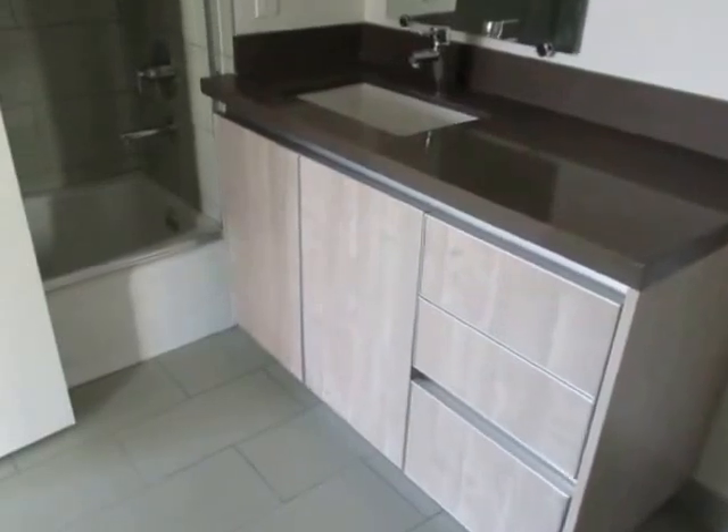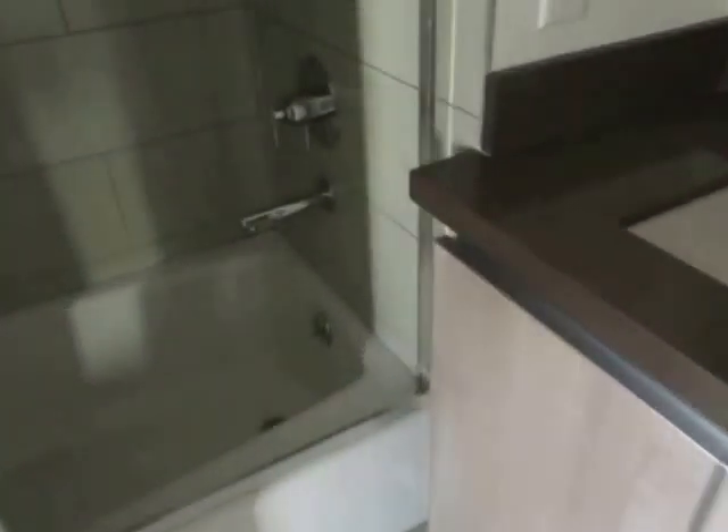The bathrooms feature custom cabinets and counters and beautiful tiling.